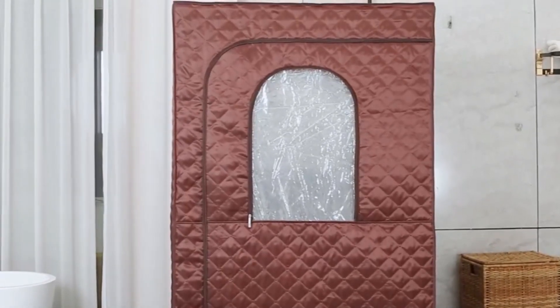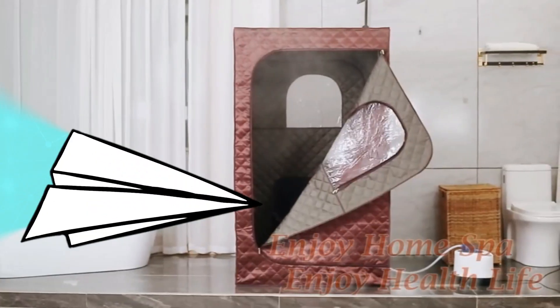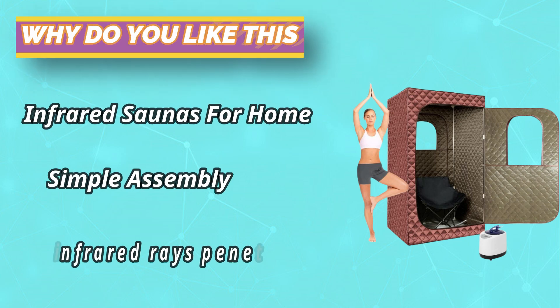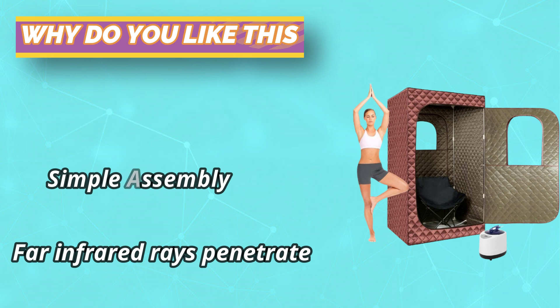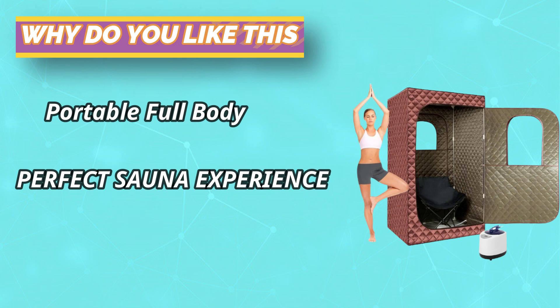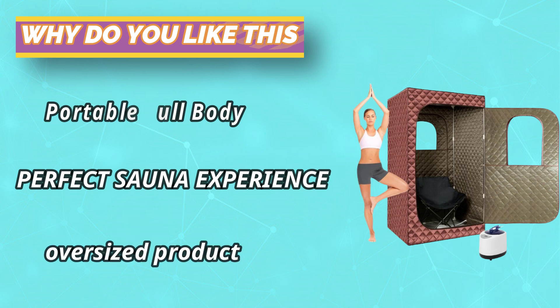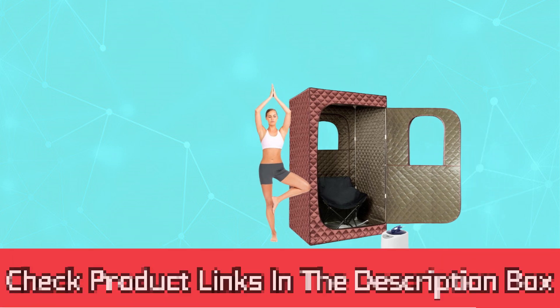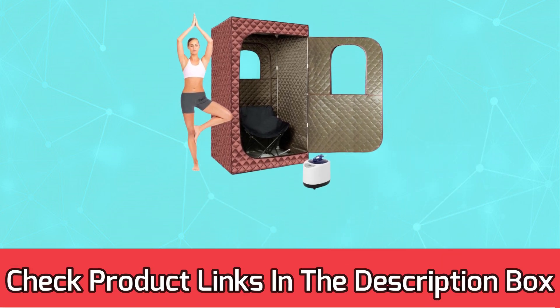Safe and durable: the 1200-watt steam generator features a 3-liter large-capacity inner pot made of high-quality 304 stainless steel — rust-proof and durable. The generator includes timing, temperature adjustment, anti-leakage, and automatic power-off functions. When there is no water in the pot, it will automatically turn off. For current prices and discounts, check the links in the description box.